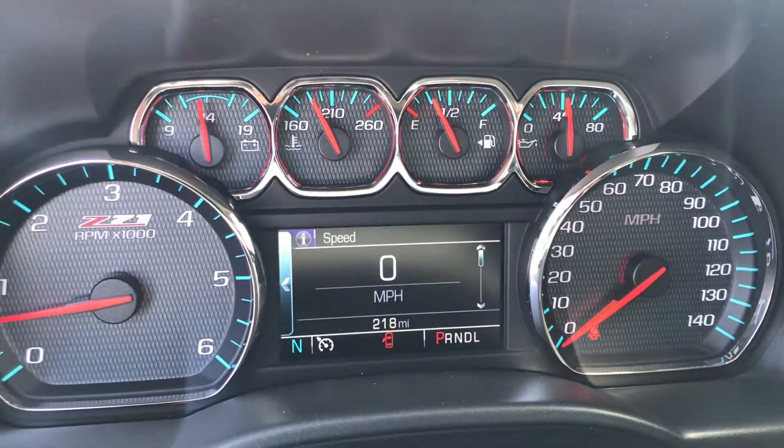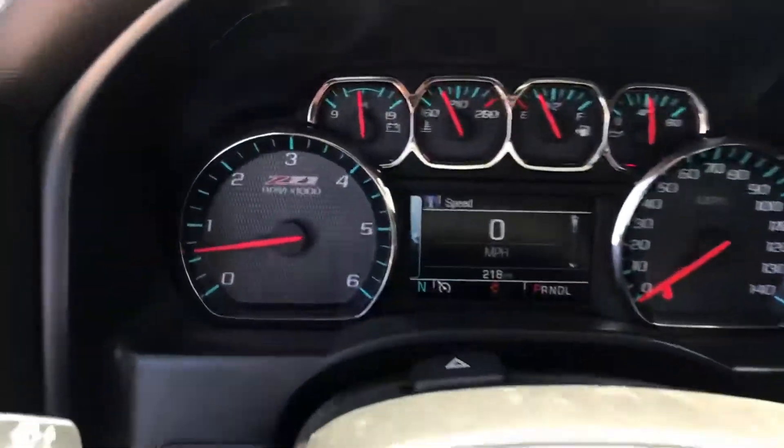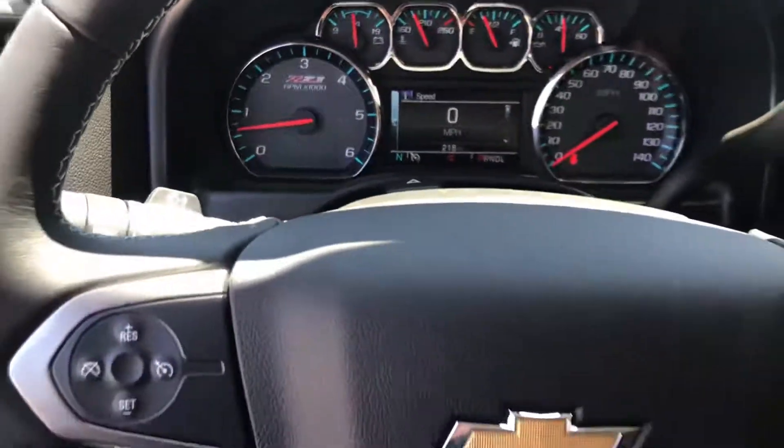Good morning Facebook. Just wanted to show you guys one of our lifted trucks. It is a Z71 Silverado 1500.